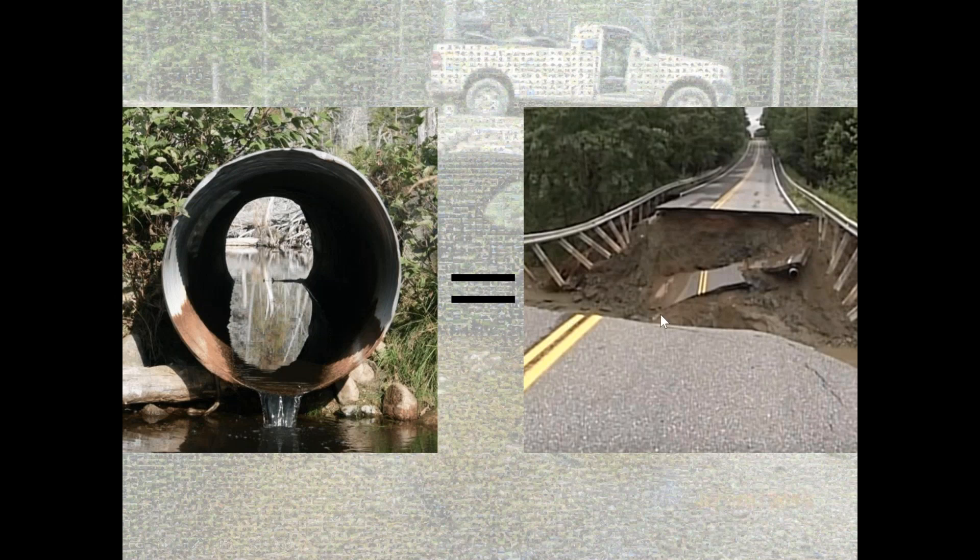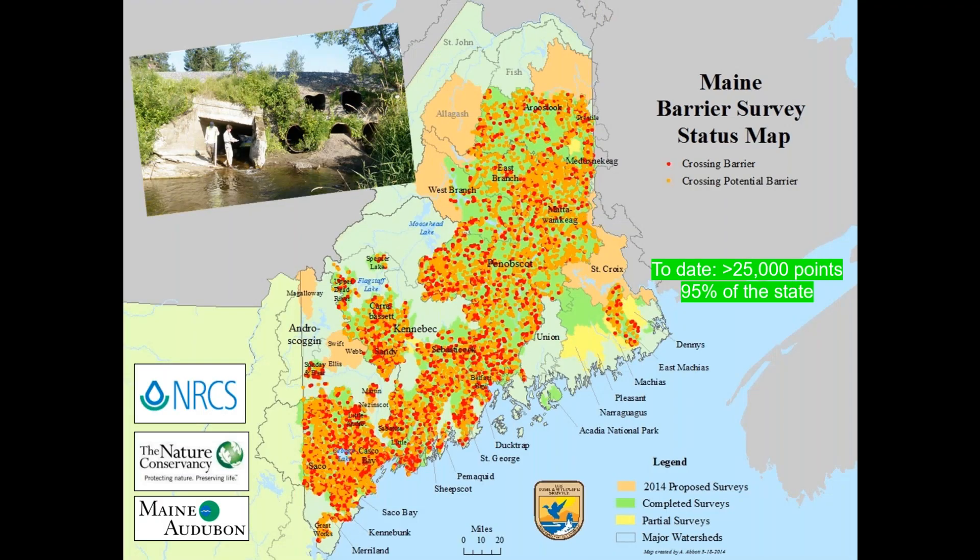What I find exciting about this work is that when you see problems like this on the landscape, they very often end up washing the road out because they're undersized — causing problems for public safety and infrastructure. I had the thought that if we could figure out where these things intersect, we'd be able to fund this work better and make a much more compelling case for upsizing these crossings for fish passage, because you also get the ancillary benefit of decreasing flood risk and increasing flood resiliency.